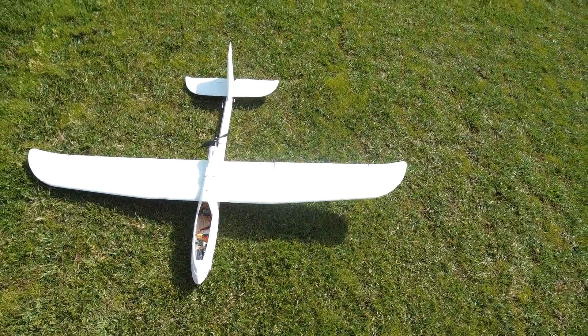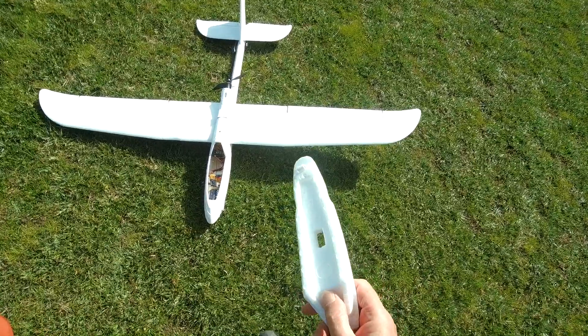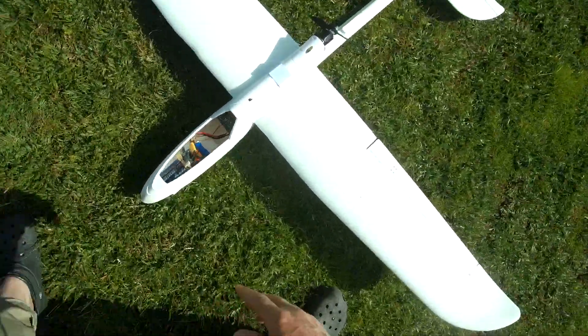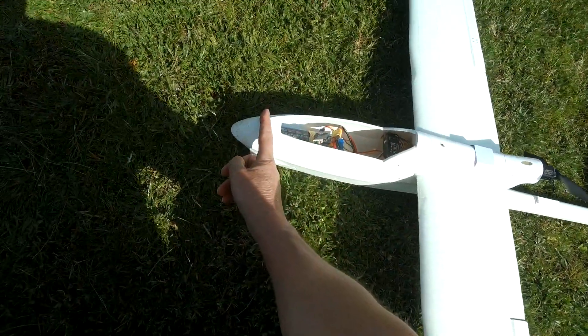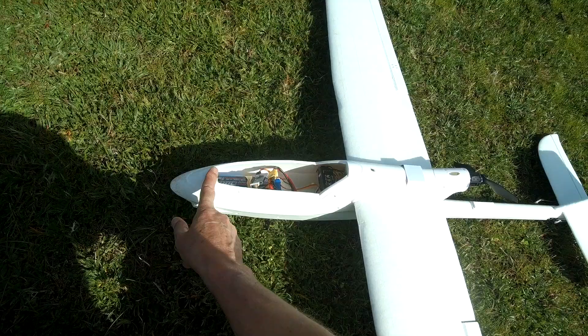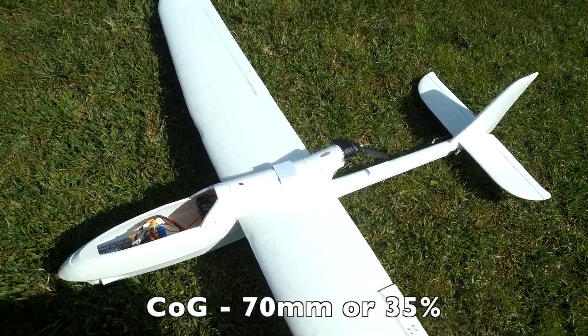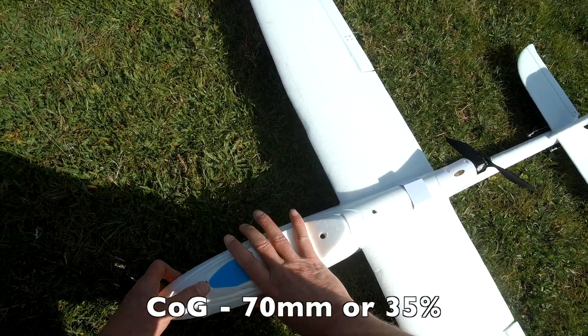I'm going to investigate the centre of gravity for the Ranger 1600. I have a 3004S battery, it's about here - a couple of inches back from the tip - which puts the centre of gravity right on the marks. So let's have a little bit of a fly like that.